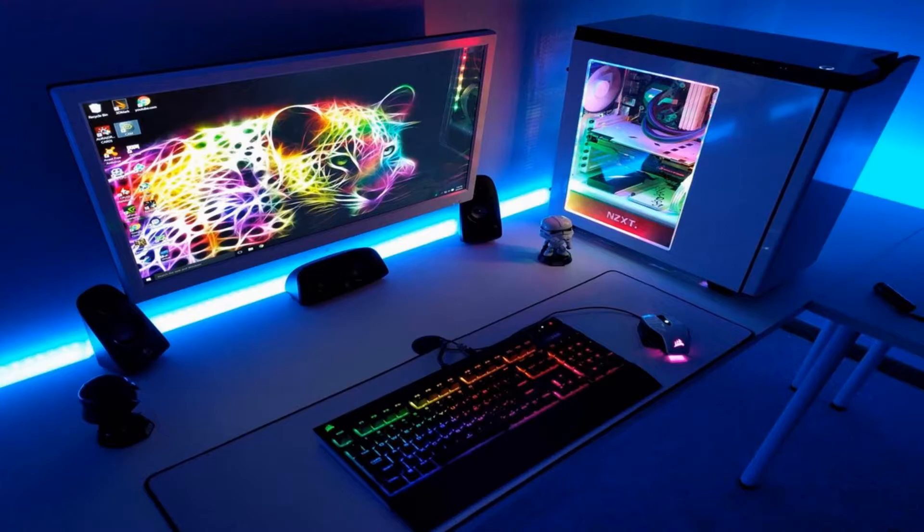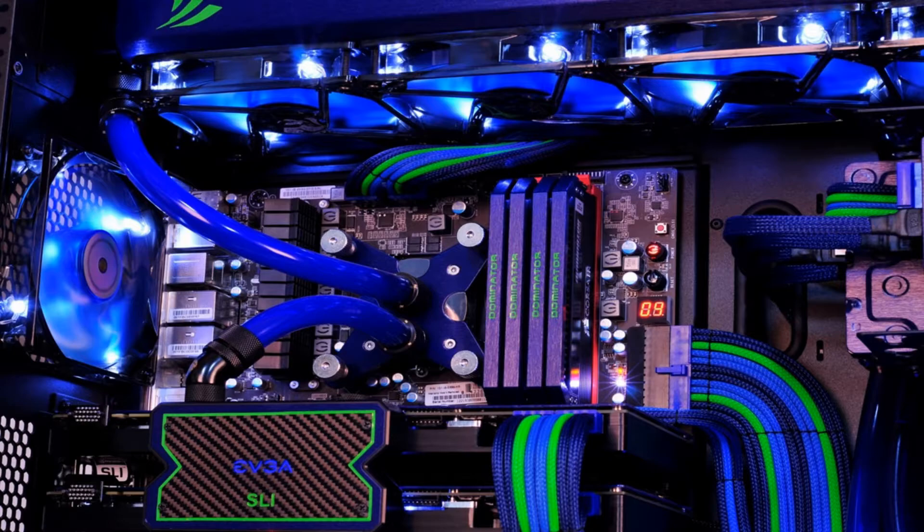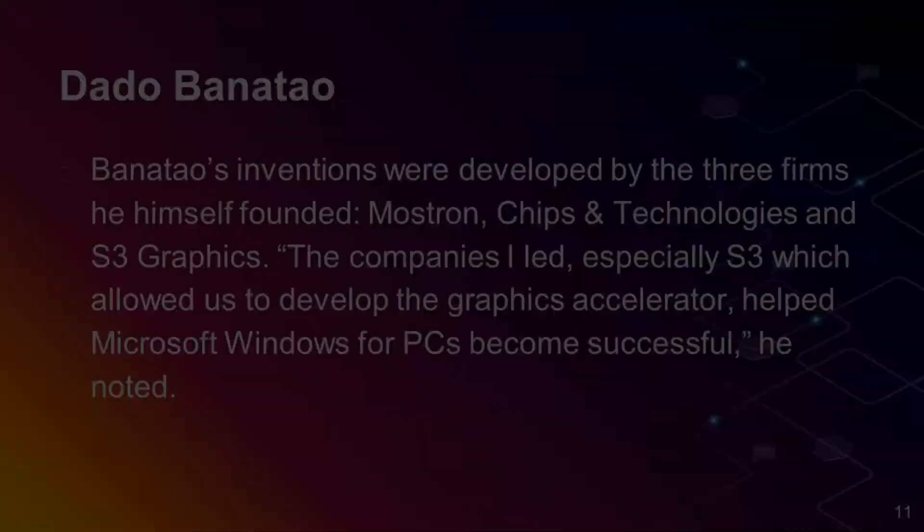These inventions, or better yet, technological breakthroughs, helped define the personal computer, which today has become an indispensable tool for work, school, and communications. Dado Banatao's principle was to simplify computer design with as few chips as possible. Before his innovations, computers needed at least 150 chips to function. Thanks to him, computers can now run on a single chip.